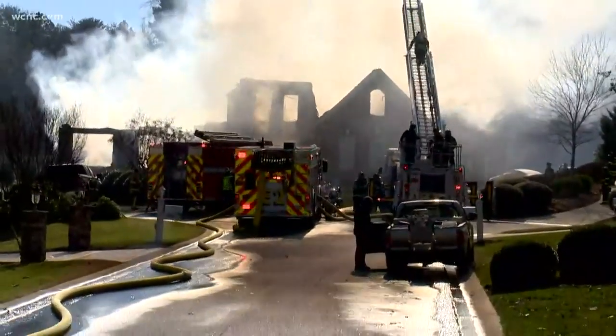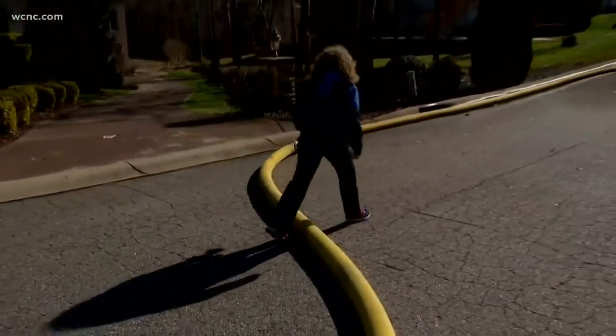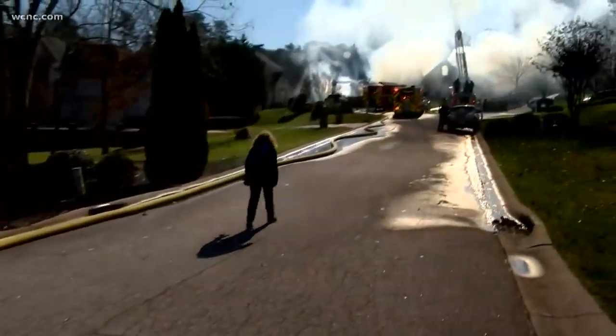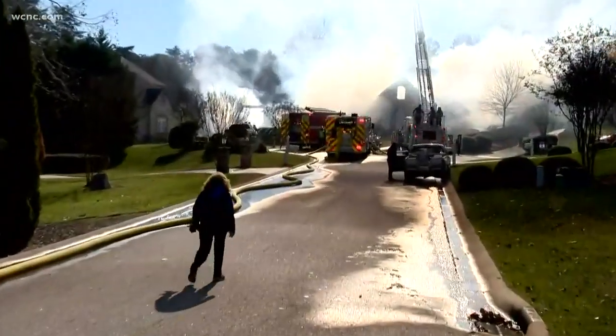Also, these attack lines — this yellow hose that you're seeing — they string all the way down the street and up and around the corner. That's how much water they're having to pump into this neighborhood right now to try to get this home under control.